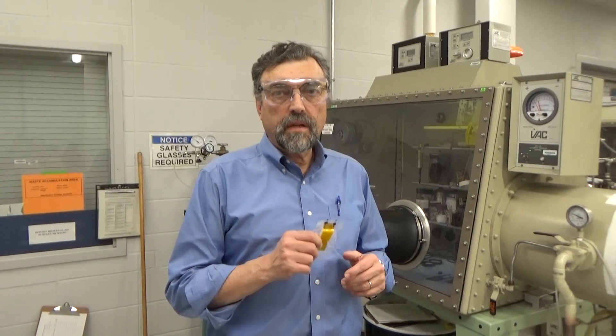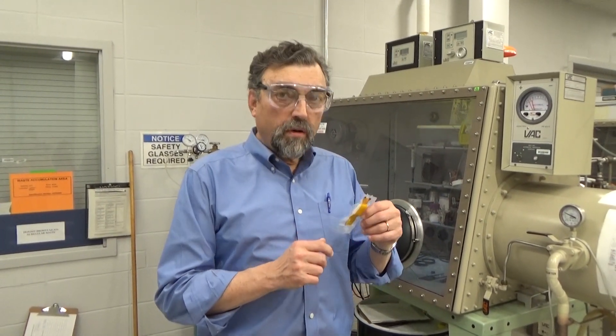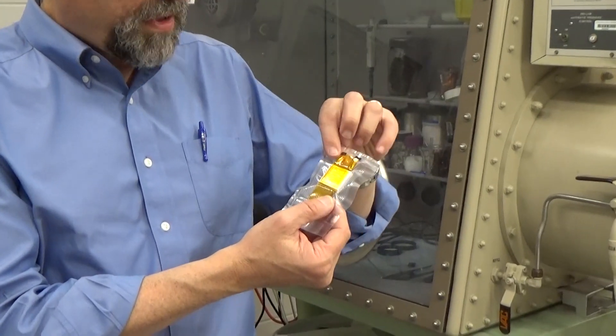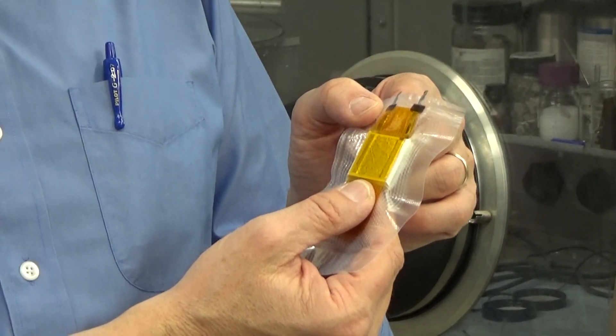Our research group has been using synchrotron radiation to study the structure of battery materials during cycling. In order to prepare a battery to study at the synchrotron, we prepare materials in a glove box, seal the pouch cell so the vacuum keeps all the components tightly together, and then we take it out to this particular model.